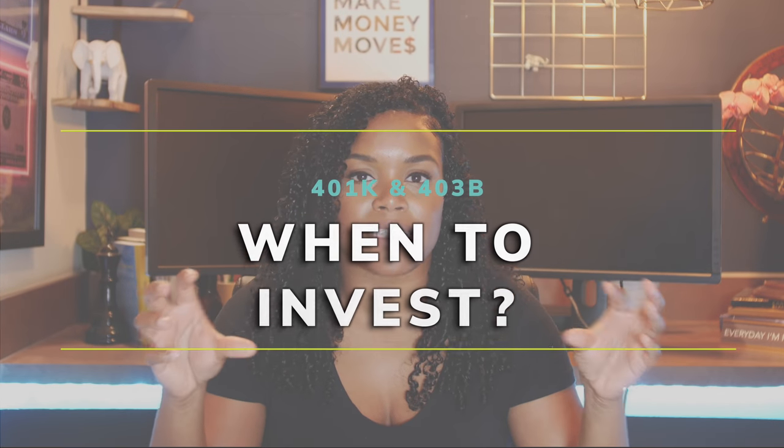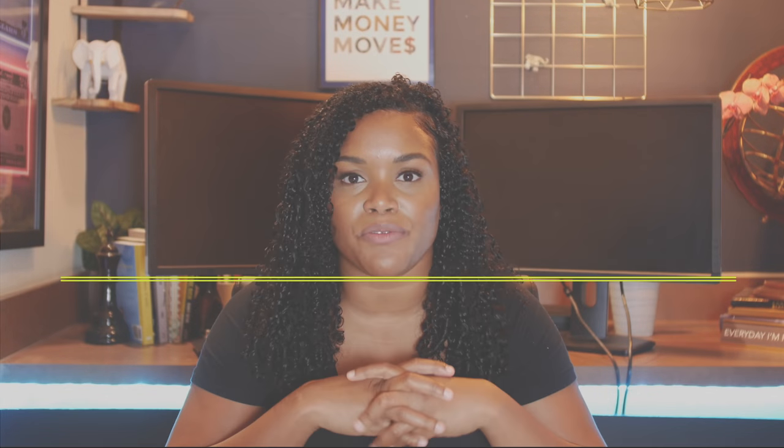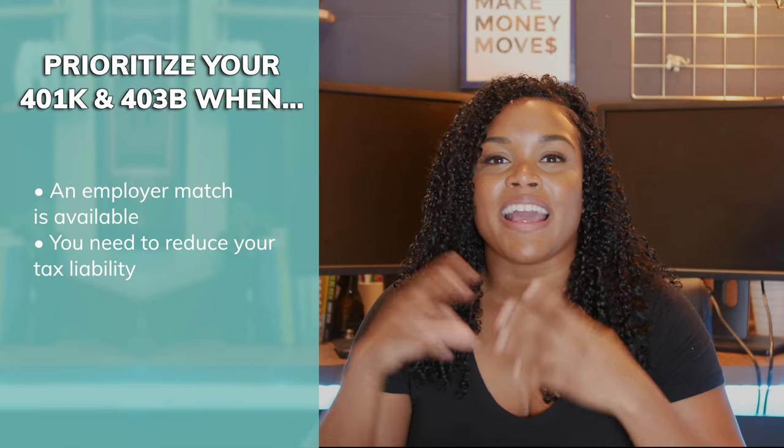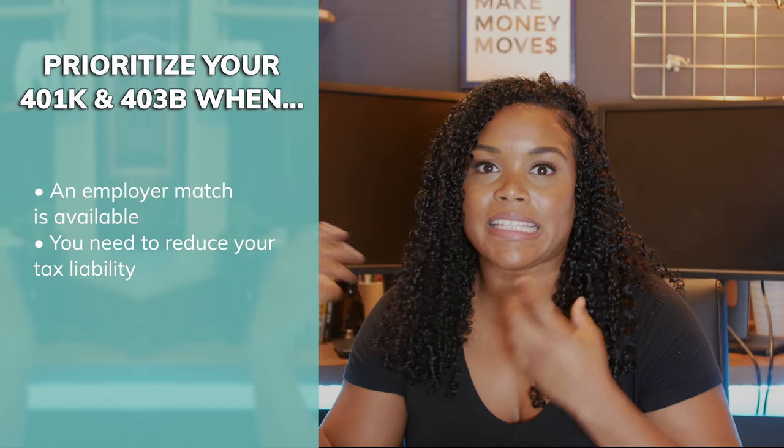Now that I've covered the basics, you might be wondering when you should actually contribute and how much. There are two things to think about: whether there is an employer match — aka free money — and whether you need tax advantages. If you have an employer match, you want to at least contribute enough to get that match. Once you've done that, you can decide to do other things with your money.